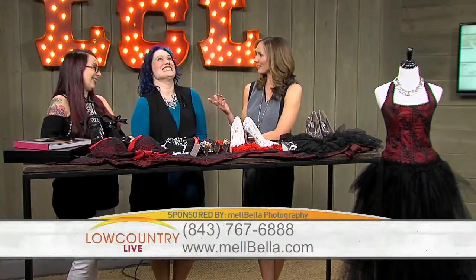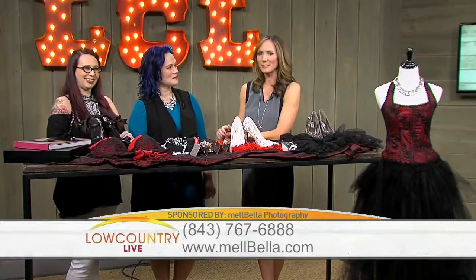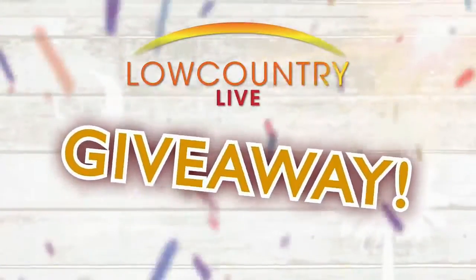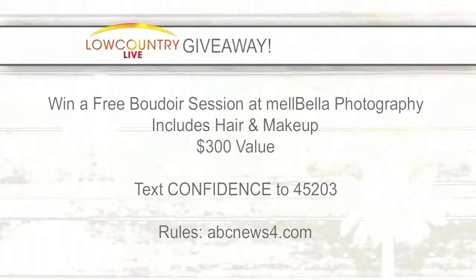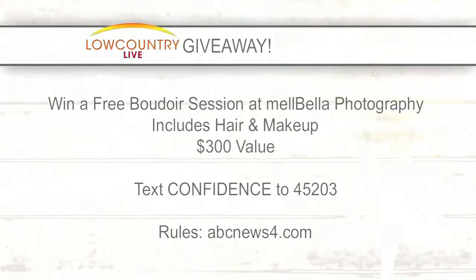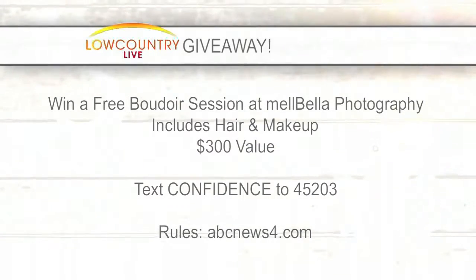Go to melbella.com for more information and find them on social media. We are going to go to their studio in a little bit and do a behind-the-scenes so we get to see how this really works. Thank you guys so much for being here. Phone number 767-6888 or melbella.com for more information. These lovely ladies brought us an amazing giveaway — here's your chance to win a free boudoir session at Melbella Photography, including hair and makeup, a $300 value. All you have to do is text the word CONFIDENCE to 45203. You have until 5 today to enter. A winner will be selected and contacted by phone tomorrow. Text the word CONFIDENCE to 45203 to be entered to win. The rules are on our website. We've got more Low Country Live right after this — stick with us.